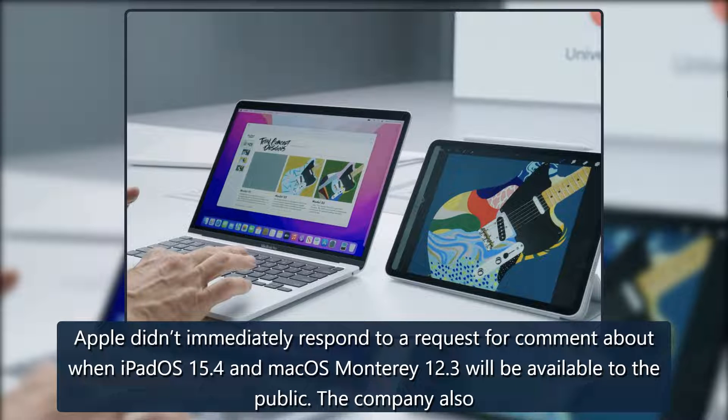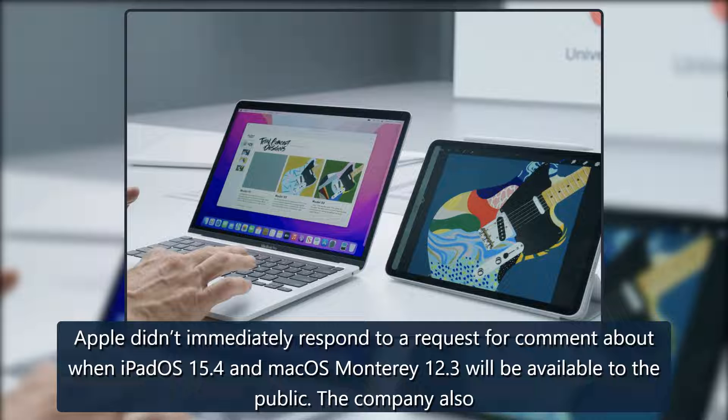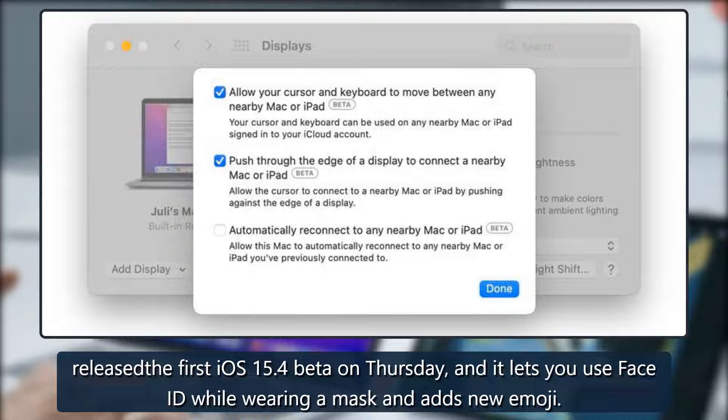Apple didn't immediately respond to a request for comment about when iPadOS 15.4 and macOS Monterey 12.3 will be available to the public. The company also released the first iOS 15.4 beta on Thursday, and it lets you use Face ID while wearing a mask and adds new emoji.